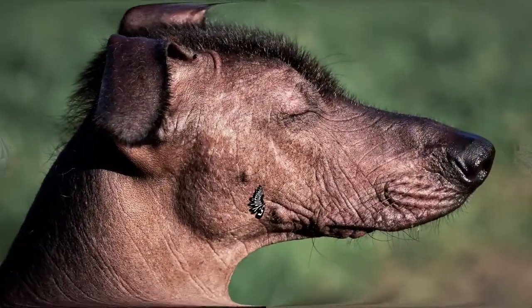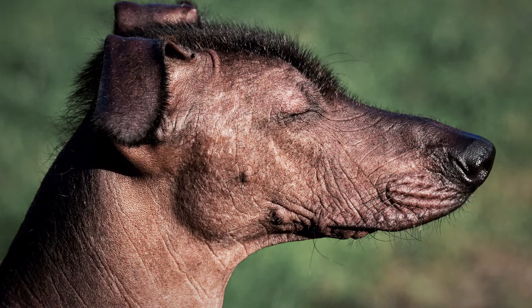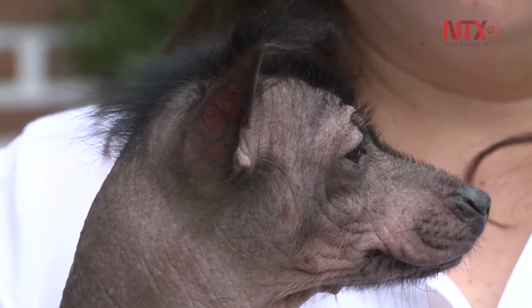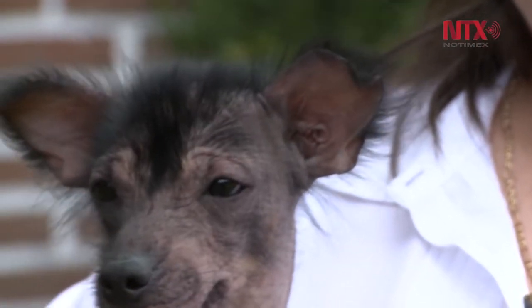Number 5: Xoloitzcuintli. If you can't pronounce this difficult name, do as the natives do and call them Xolo for short. The Xolo is a Mexican hairless dog, even though some have fur on their heads that resemble mohawks. The main benefit of owning one of these breeds is that their lack of fur means they are hypoallergenic and the perfect pet for someone with allergies or just hating fur. The Xolo breed is very intelligent and graceful and was once known as the dog of the ancient Aztec gods.